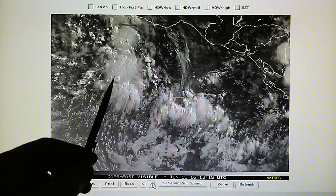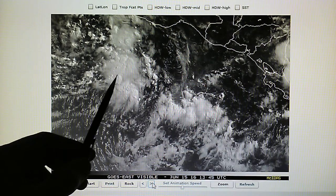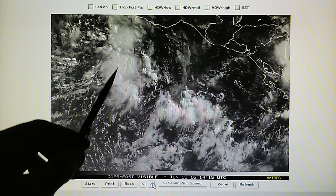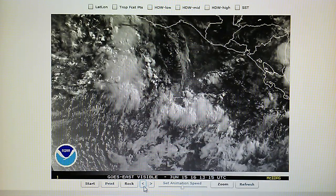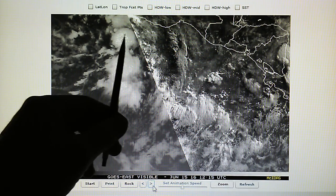Right here we can see the expansion. This round crater right here is a pretty good example. These get very large as we scroll through the half-hour snapshots.